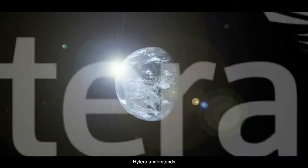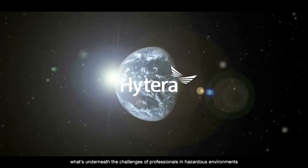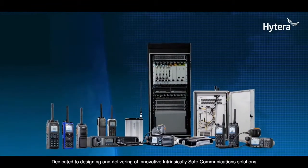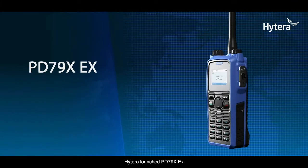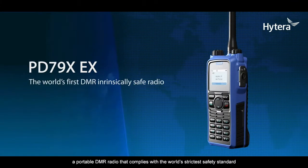Hytera understands the challenges faced by professionals in hazardous environments. Dedicated to designing and delivering innovative intrinsically safe communication solutions, Hytera launched the PD79X EX — a portable DMR radio that complies with the world's strictest safety standards.